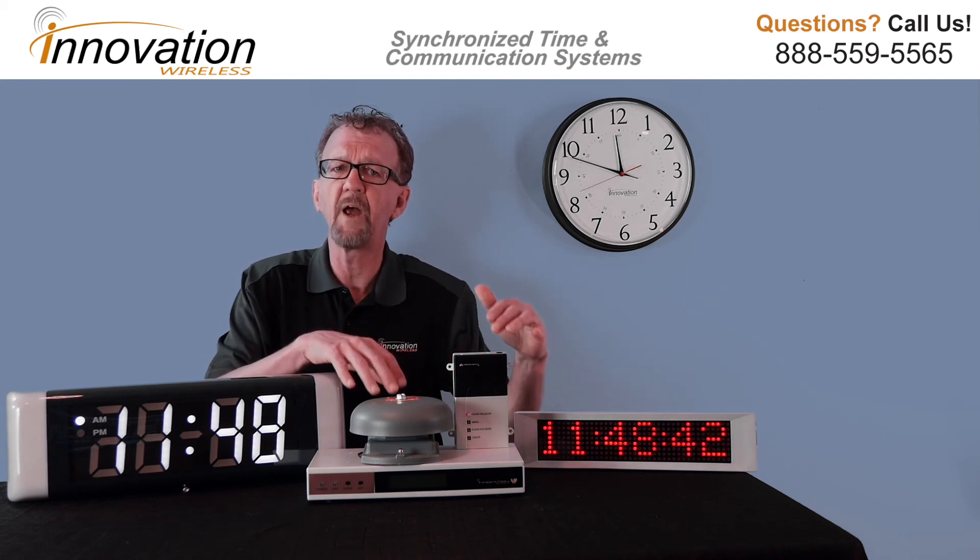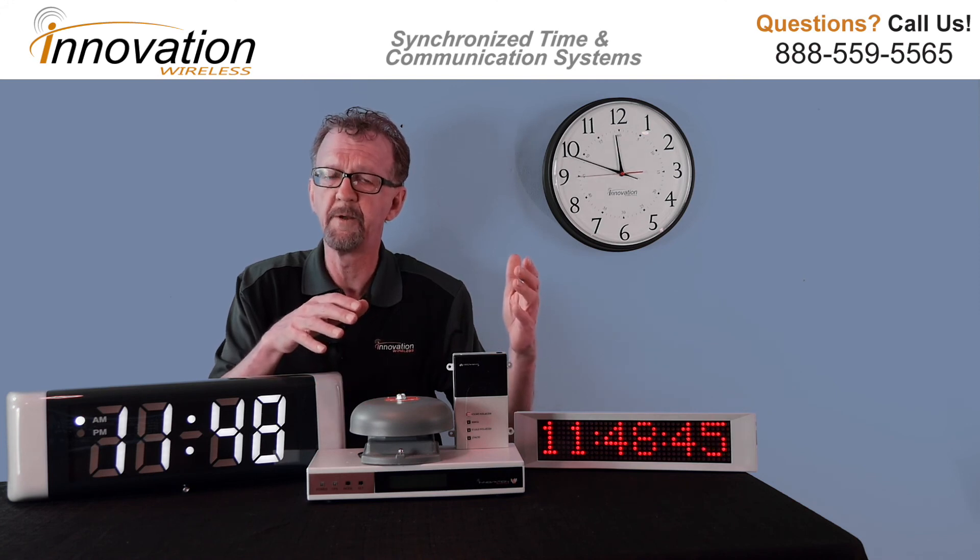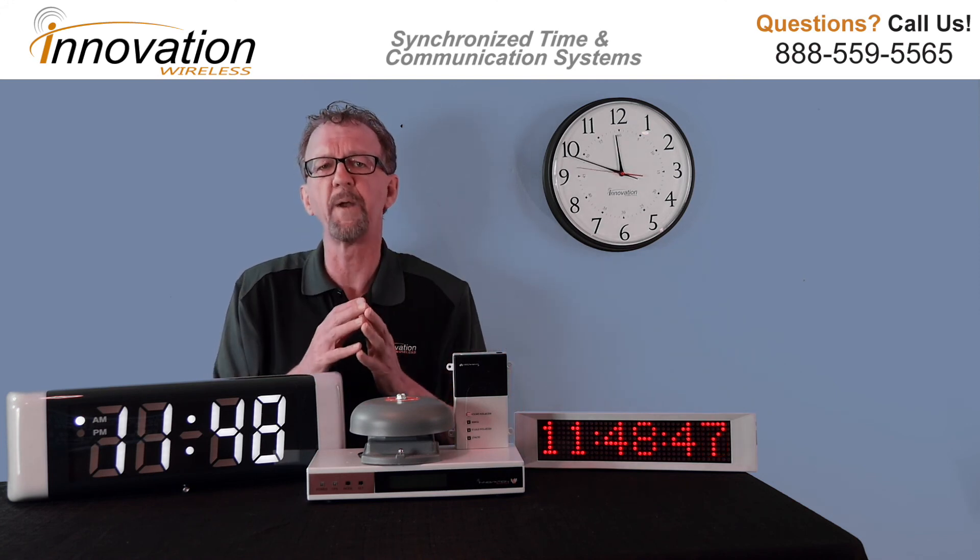The system also has a number of add-ons, such as a wireless bell for scheduled events. If we can help you in any way, call us today at 888-559-5565 or visit us at www.innovationwireless.com.